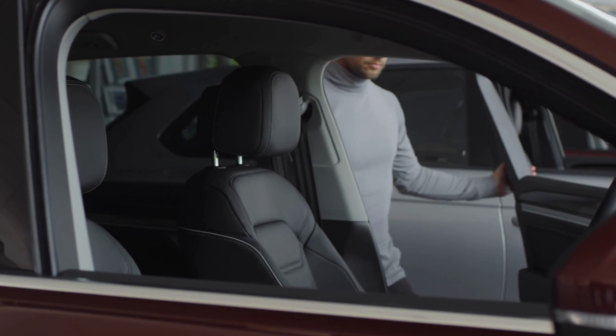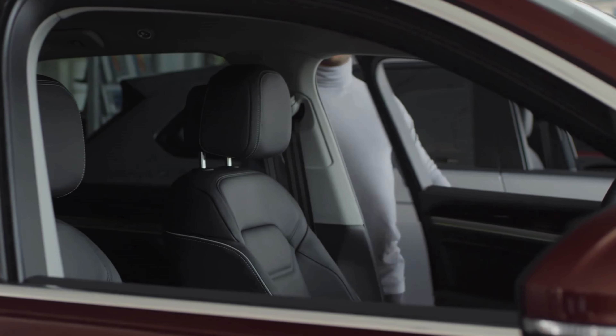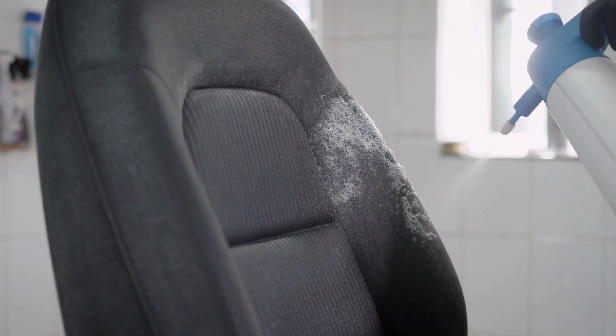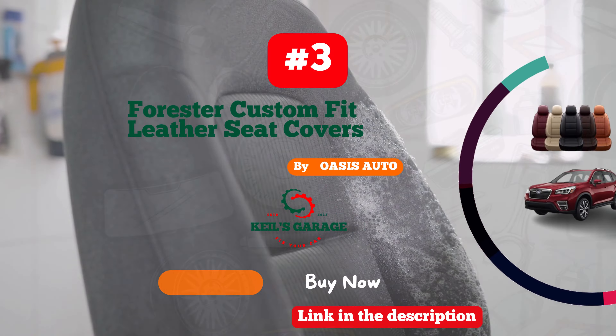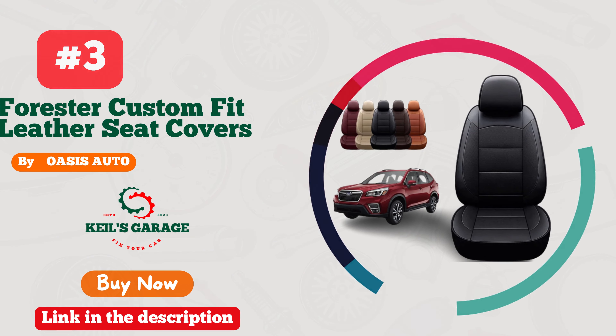Number 2: Luckyman Seat Covers — the ultimate upgrade for your Subaru Forester. These seat covers are an absolute game-changer. Crafted with precision and style in mind, they not only protect your seats but elevate your interior to a whole new level. The snug fit and quality material ensure a perfect blend of comfort and durability. Installing them is a breeze.